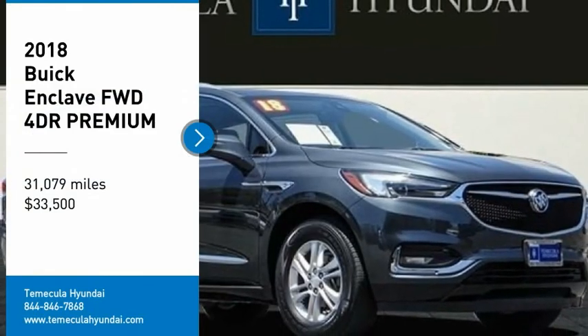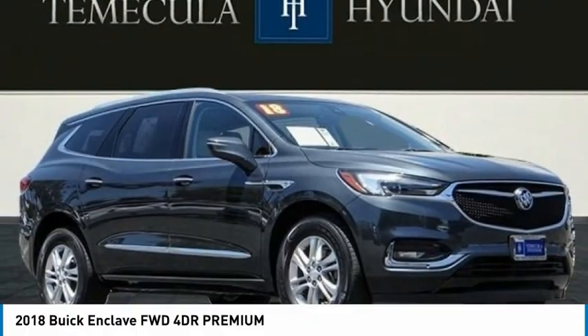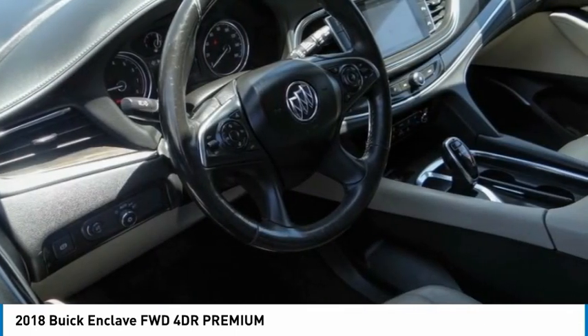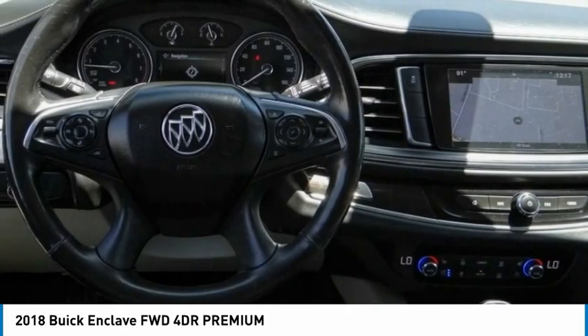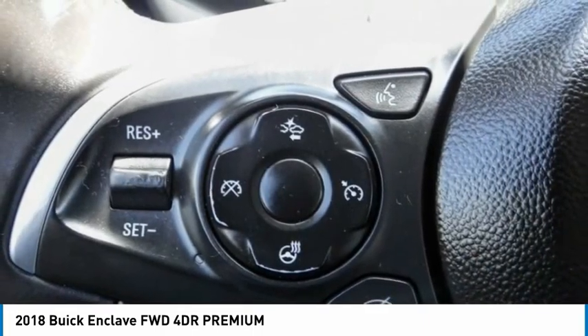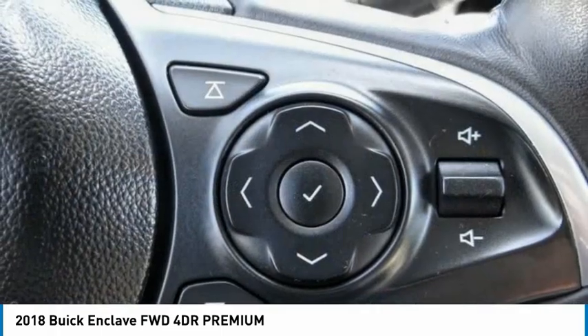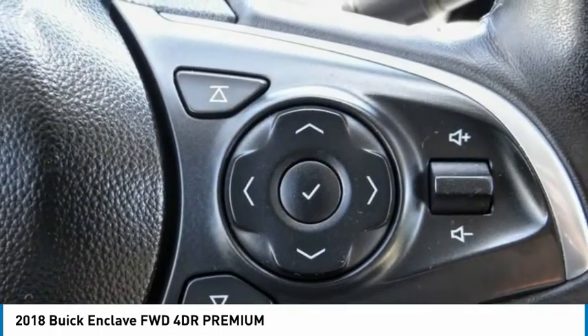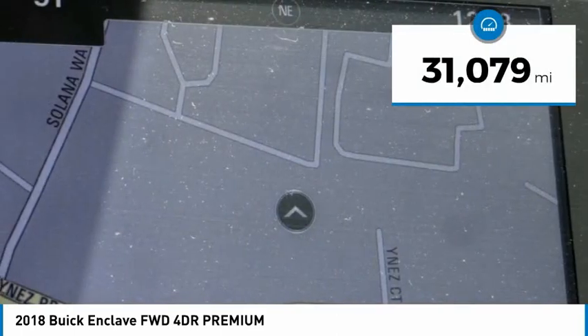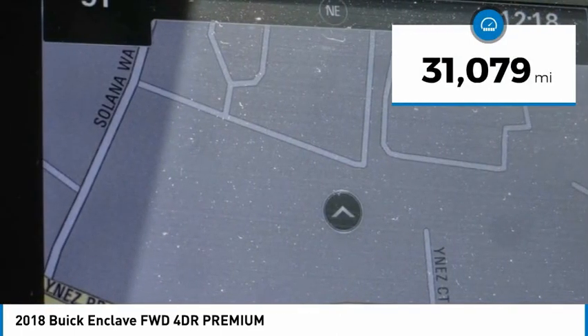Make a great choice today with the 2018 Enclave. The Enclave offers three rows of seats, standard, with seating for up to eight passengers. Not only is it roomy and stylish, but Buick really did its homework on this vehicle. They did not cut any corners and it is priced below $35,000. This vehicle has less than 35,000 miles.